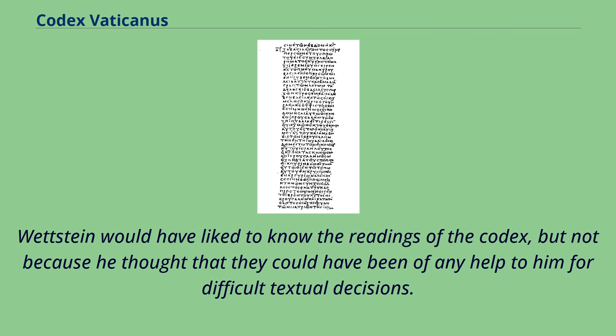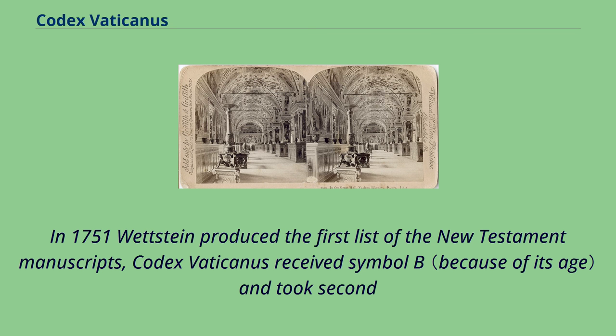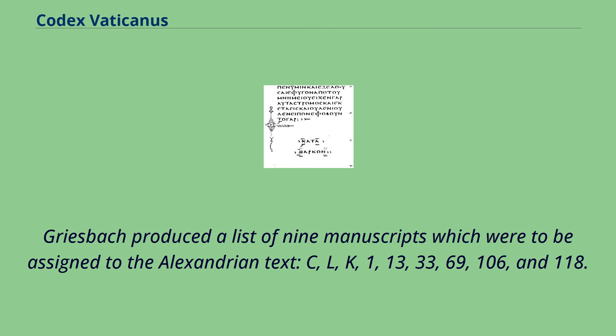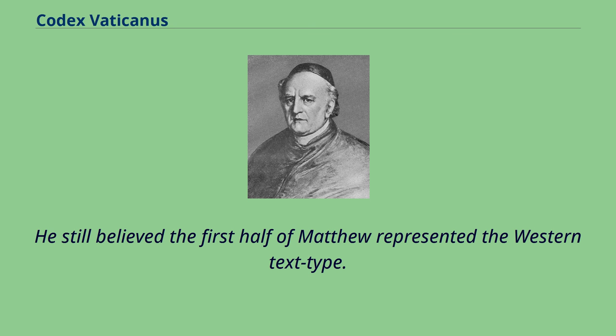In 1751 Wettstein produced the first list of New Testament manuscripts; Codex Vaticanus received the symbol B and took second position on this list until the discovery of Codex Sinaiticus. Griesbach produced a list of nine manuscripts assigned to the Alexandrian text type, but Codex Vaticanus was not included. In the second edition of his Greek NT, Griesbach added Codex Vaticanus as a witness to the Alexandrian text in Mark, Luke, and John, though he still believed the first half of Matthew represented the Western text type. In 1809 Napoleon brought the manuscript as a victory trophy to Paris, but in 1815 it was returned to the Vatican Library.